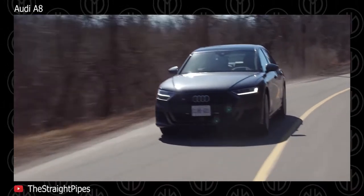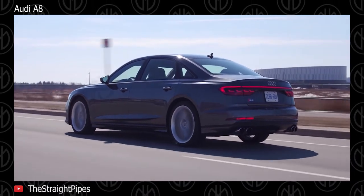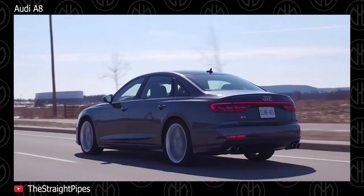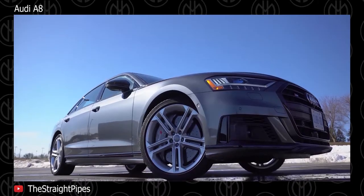The fourth-gen A8 debuted as a 2018 model, lighter and filled with even more complicated technology than ever. The initial powertrain offered was a 3L TFSI Turbo V6, but a 4L TFSI Turbo V8 followed later. There is also a 6.3L W12 for those who want one on special order.